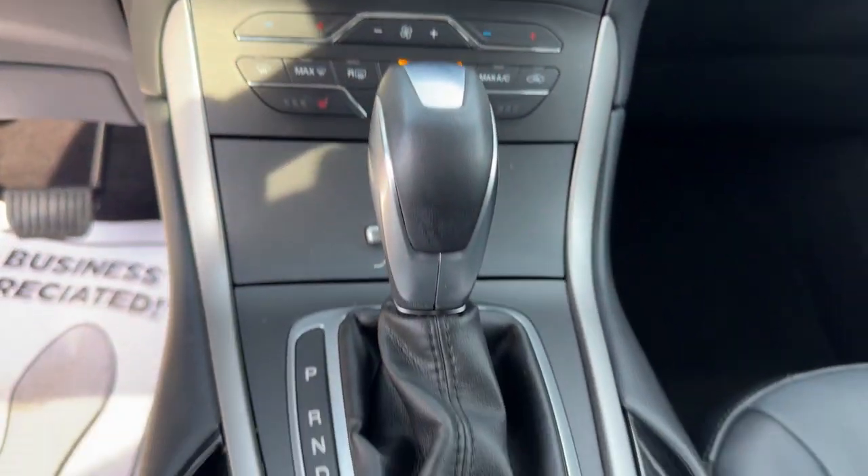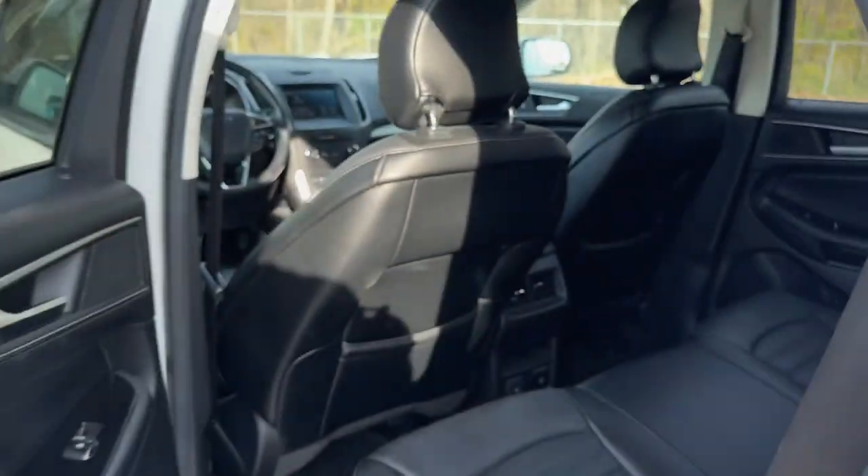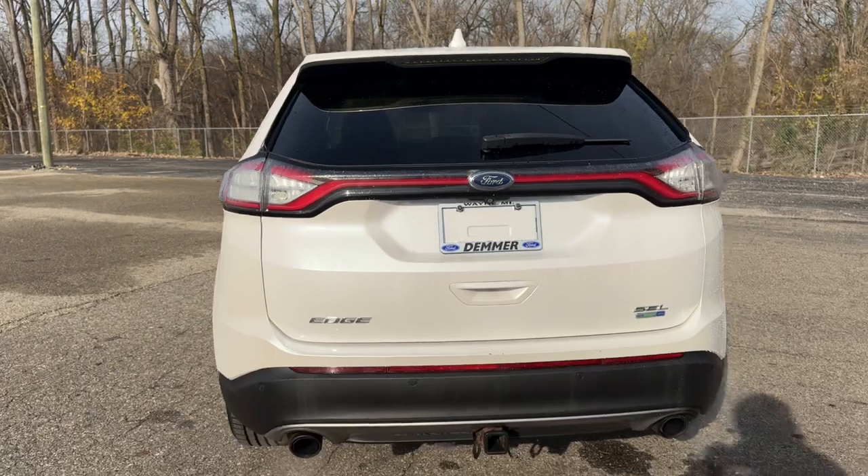Navigation system, hands-free liftgate, keyless entry, satellite radio, premium sound system, remote engine start, backup camera, heated mirrors, steering wheel audio controls, dual-zone AC.